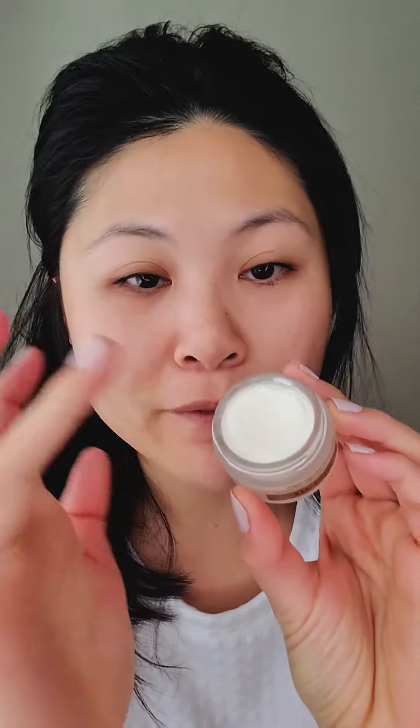I've washed my face, applied all my serums and moisturizers, and now I'm going to take my ring finger, go in with this product right here on my hand, and just gently dab it on. Here we go. It's such a nice sensation — there's no fragrance so it doesn't irritate my eyes. It's very gentle. I tend to have sensitive skin and this has not caused any issues at all for me.